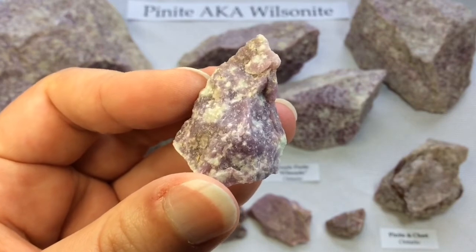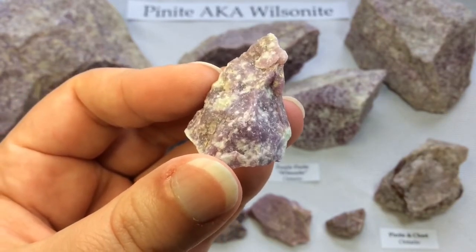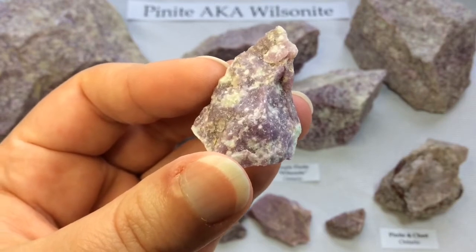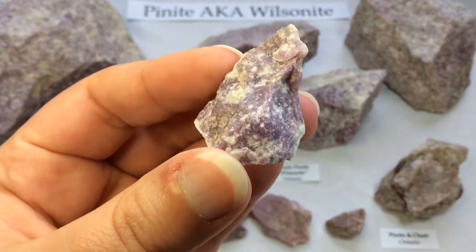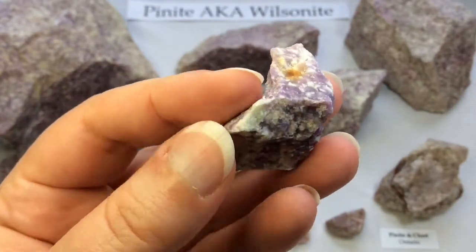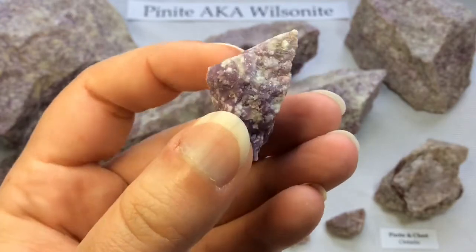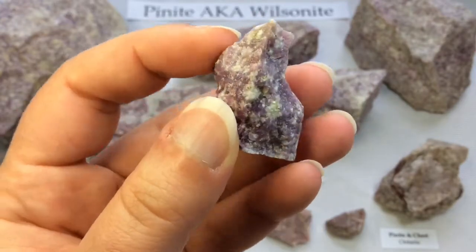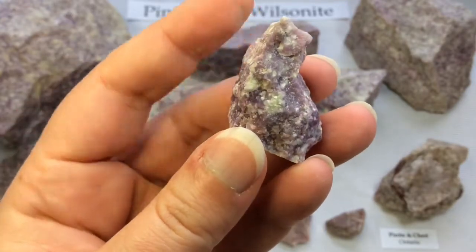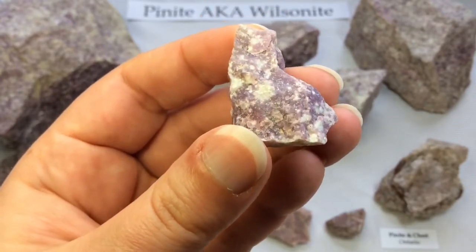Exactly like they say for pinite, wilsonite is also a pseudomorph after nepheline or cordierite, and also possibly after scapolite as well. Its beautiful reddish — and in this case very, very purple — colour is from the presence of manganese in its structure. It's the manganese that is colouring it.